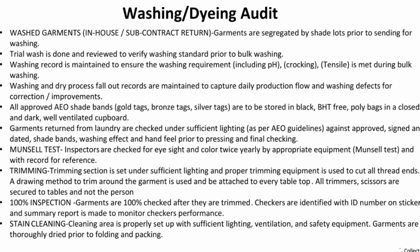The trimming section is set up under sufficient lighting and proper trimming equipment is used to cut thread ends. A drawing method for trims around the garments is used, and at every table, all trimmer scissors are secured on the table.